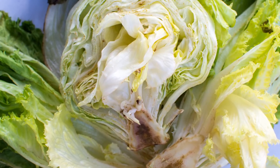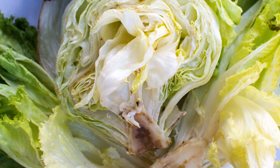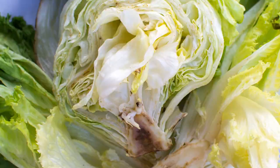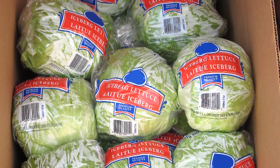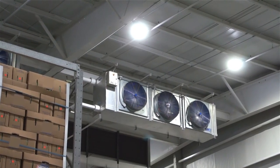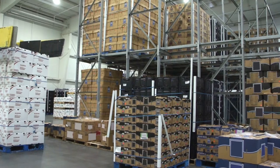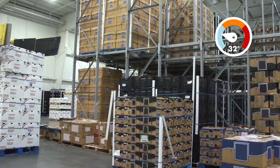Ethylene is a naturally occurring hydrocarbon gas emitted by fruits as they ripen. Lettuce will brown and decay in the presence of this gas and should therefore be stored in a controlled environment free from ethylene. Lettuce has a high water content, so it is important to maintain a high relative humidity in the storage environment — 98 to 100% is optimal. The ideal temperature for storing or holding lettuce is 32 to 34 degrees Fahrenheit.